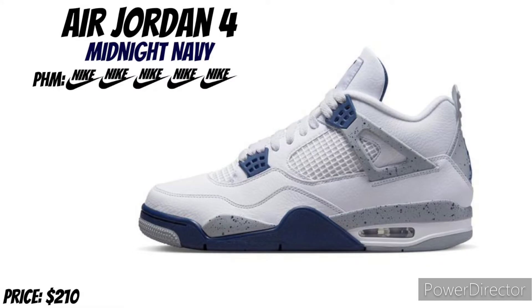The next shoe, I got the Air Jordan 4 Midnight Navy. I'm rocking with these more than the black canvas, I like the colorway. I gave it a 5 Nike signs — must cop for me.